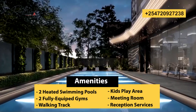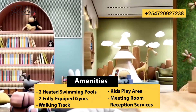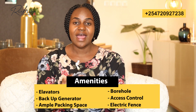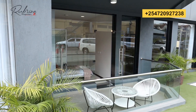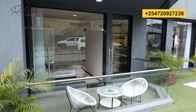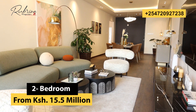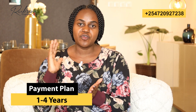Symphony Residences has amazing amenities: two heated swimming pools — one on the ground floor and one on the rooftop — two fully equipped gyms, a walking track, kids' play area, meeting room, reception services, elevators, a backup generator that supports lights even inside the house, ample parking space, a borehole, access control, and an electric fence. The project consists of studio, one bedroom, two bedroom and three bedroom apartments. Currently the studios and one bedrooms are sold out, so two bedroom and three bedroom apartments are available. The two bedroom apartment starts from 15.5 million Kenya shillings and the three bedroom from 22 million Kenya shillings, depending on the floor and the payment plan, which ranges from one to four years.